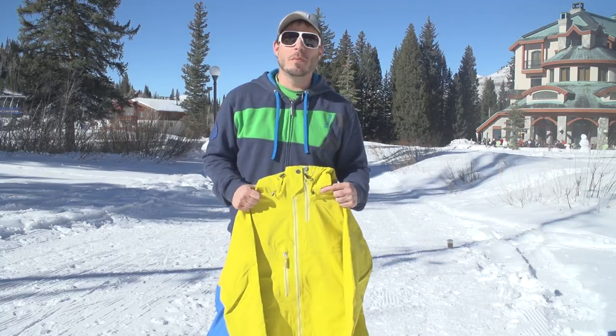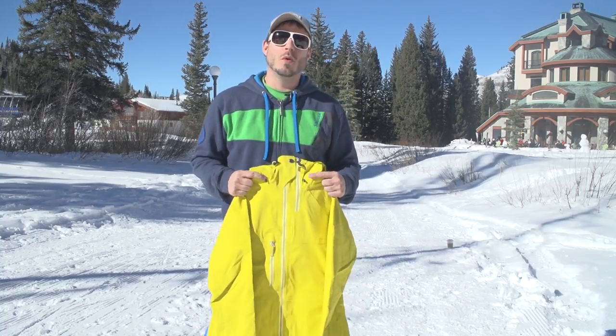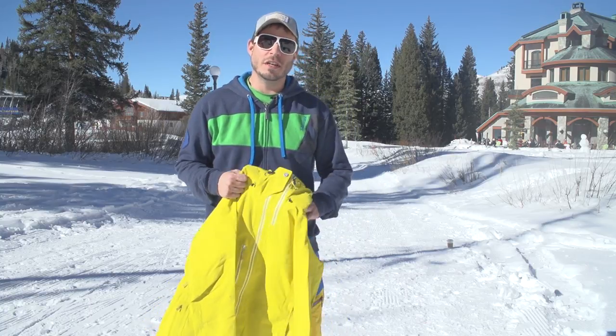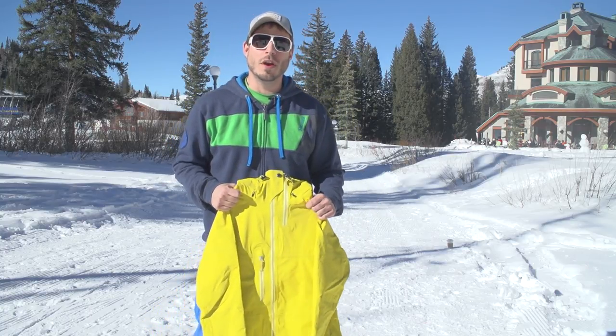What's up everybody? It's your boy AG from Marmot out here at Solitude at the third annual Thread the Needle event with Powder Magazine. Super stoked to be here and I'm going to tell you about a few new Marmot products coming your way next year.